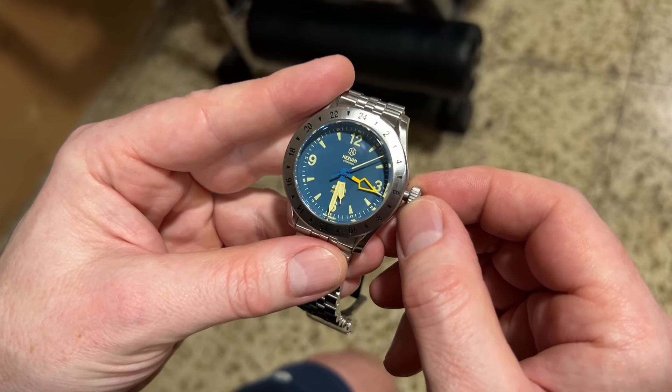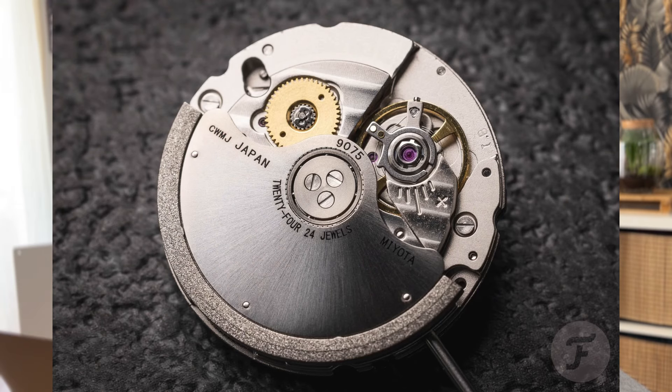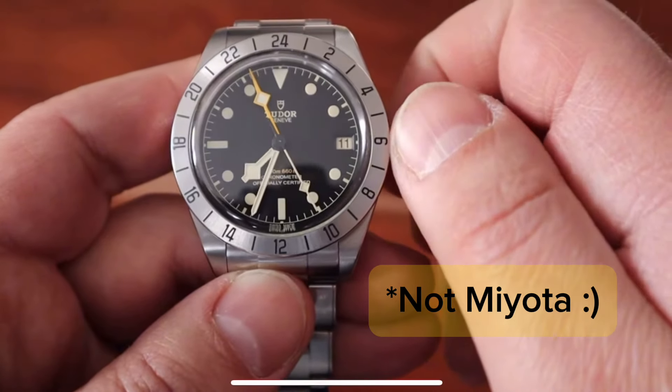But this is as far from a true GMT as it gets. With the NH34 being what you'd call a caller GMT — having an independently adjustable GMT hand — and the recently introduced Miyota 9075 being what you'd call a true GMT, which is preferred by a lot of collectors, having an independently adjustable local hour hand, this watch doesn't have independently adjustable anything except for the bezel.